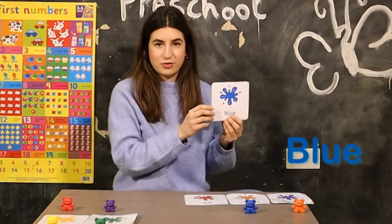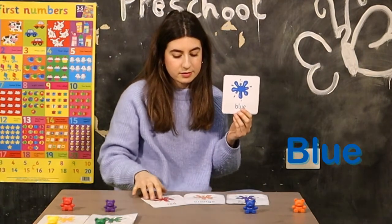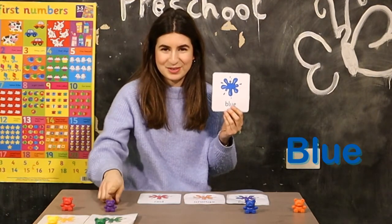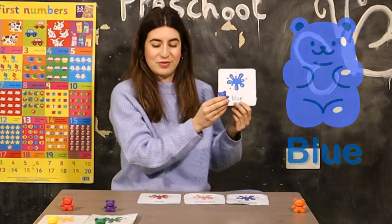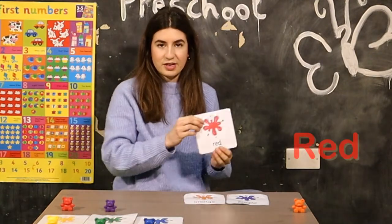Now we are going to look for the blue teddy. Where is the blue teddy? Is it this one? No. Is it this one? No. This is the blue teddy. Blue.